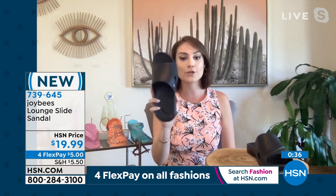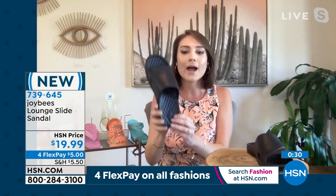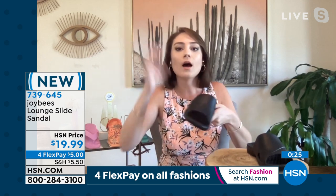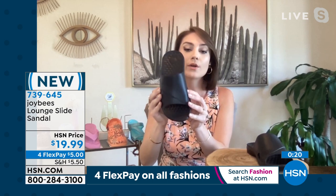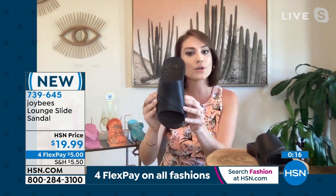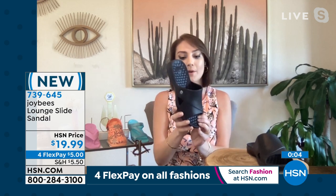I love these slides in particular for vacationing — you can even wear these to theme parks. They're going to stay on your foot and support you. If you're spilling an icy or an ice cream cone on the sole, you don't have to worry about it. Typically we don't find an athletic slide like this that's also fashionable. Joy Bees is based out of Colorado, so they really know about an active lifestyle and getting out there and living every day to the fullest with comfortable footwear.